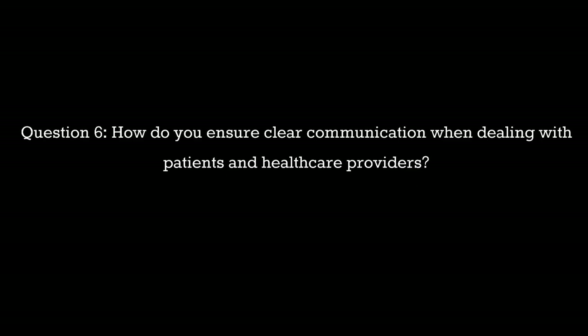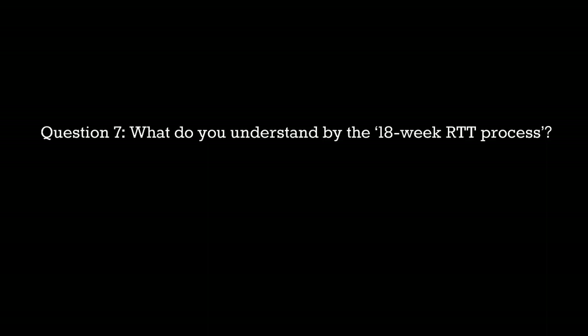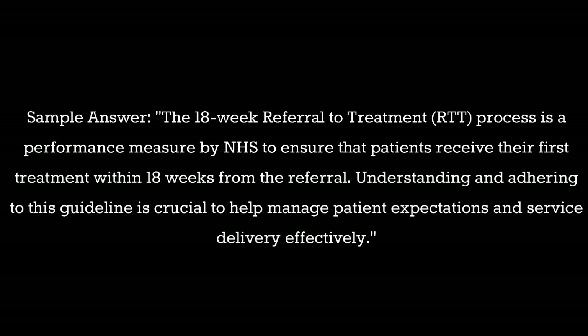Question 6: How do you ensure clear communication when dealing with patients and healthcare providers? Sample answer: I always ensure to speak clearly and listen actively. For complex information I confirm understanding by summarizing or asking for confirmation. With healthcare providers I ensure all communication is documented and followed up via email or our internal system to avoid any miscommunications.